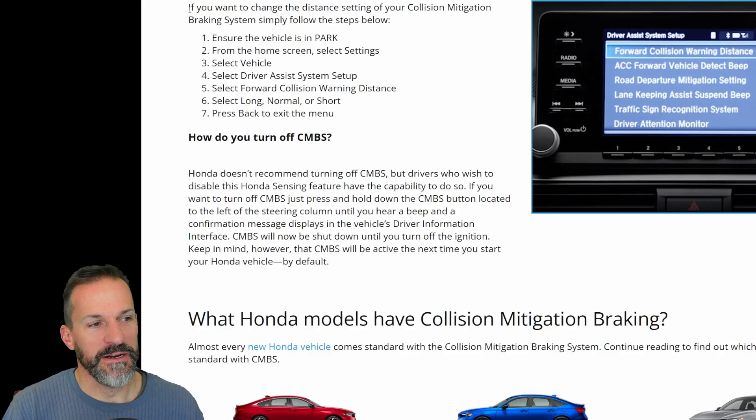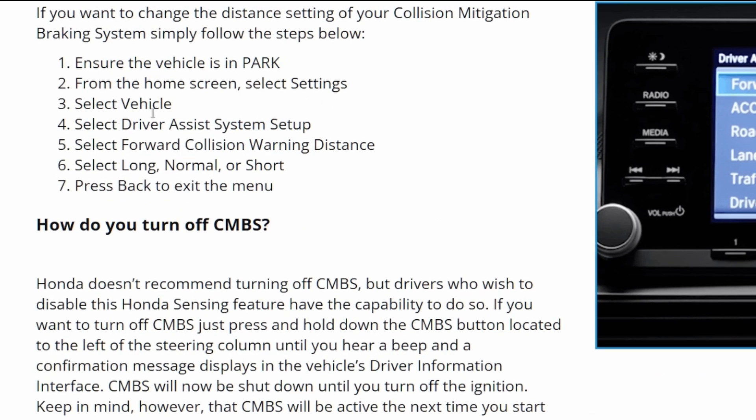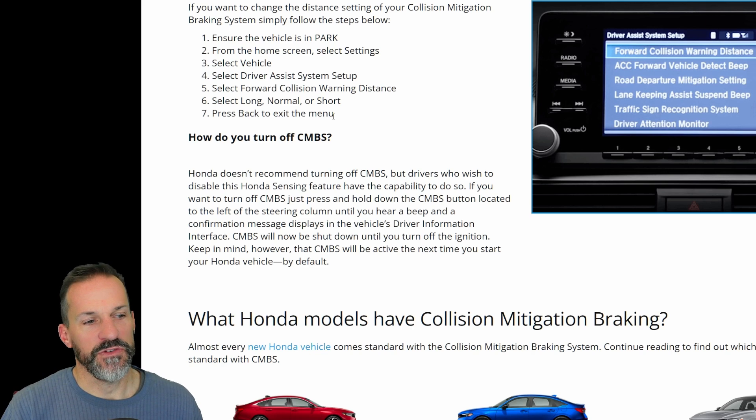Here's how to turn it down using these steps: put the car in park or go to the home screen, select Settings, select Vehicle, select the Driver Assist System Setup, and then you can select your forward collision distance. If you set it to short it would have an easier time, but I personally wouldn't trust it at this point since it's under investigation — I would turn it off.